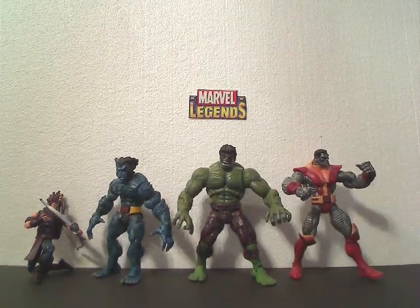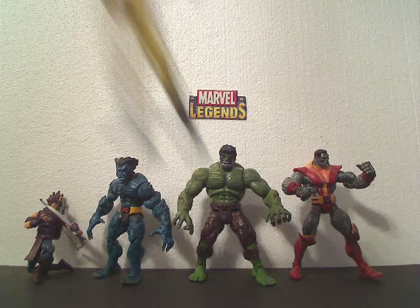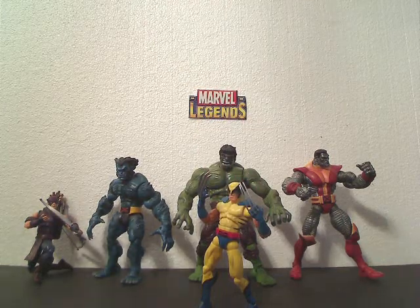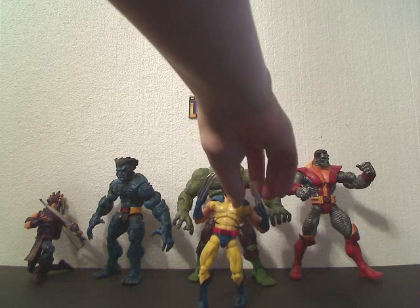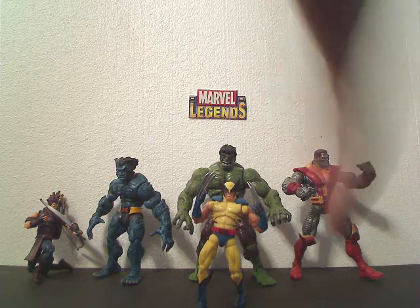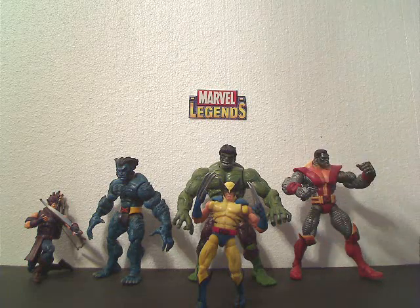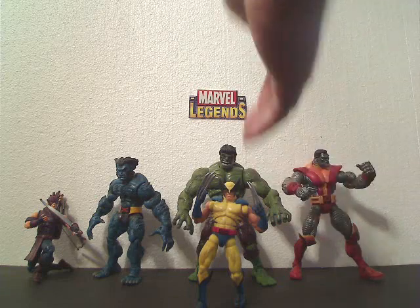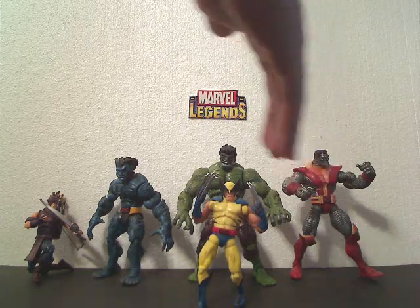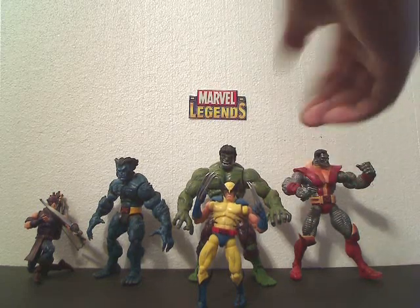Moving on to number 6, the 6th greatest Marvel Legends figure ever made. This one I combined — this is the Wolverine figure from Series 4, also re-released by Hasbro. Some people prefer the brown costume, some prefer the yellow costume. I combined the votes for this because it's a straight variant. Whereas the Spider-Man Fearsome Foes and McFarlane has a different head, this figure is almost identical to the other one with very few differences: different paint job and they added shoulder pads. Number 6 is the Marvel Legends Wolverine — brown costume, X-Force costume, or Tiger Stripe costume.